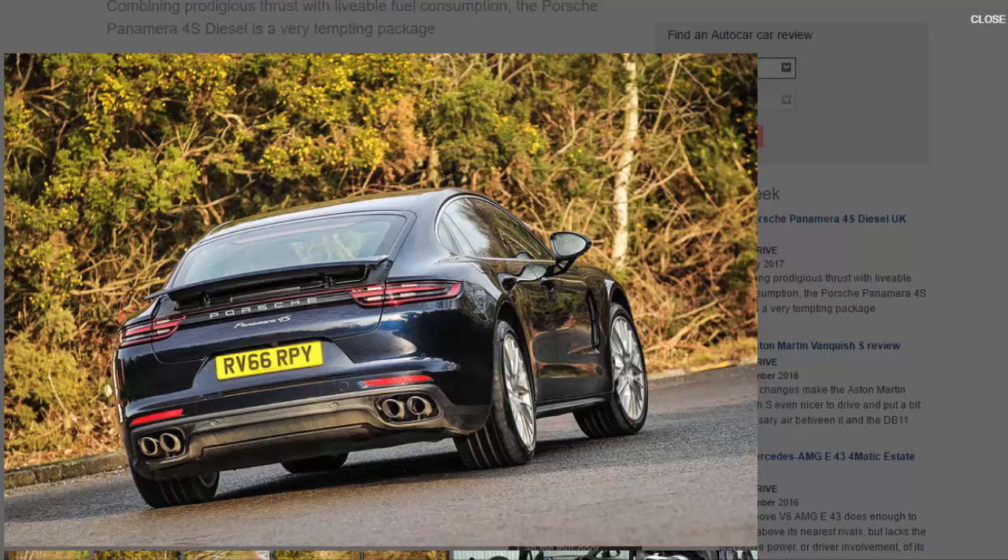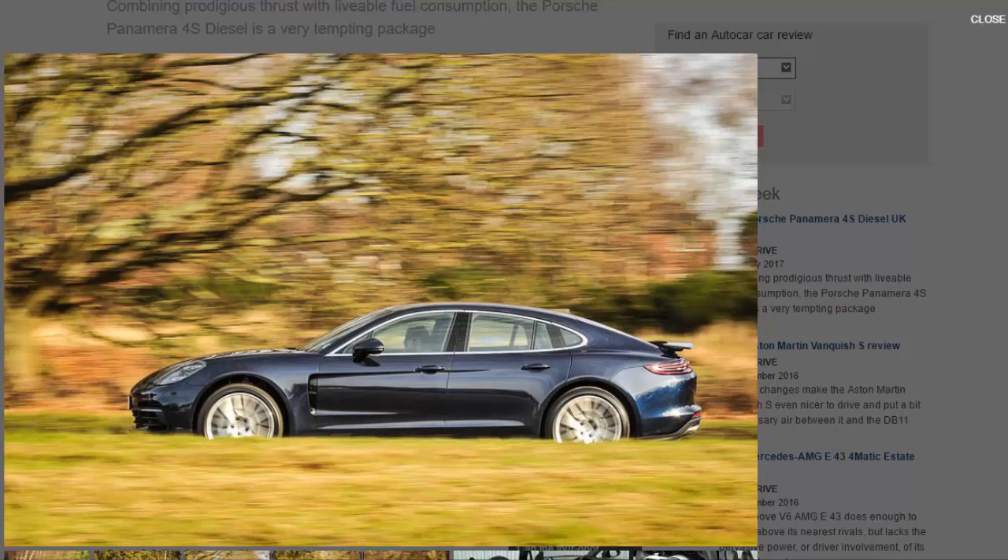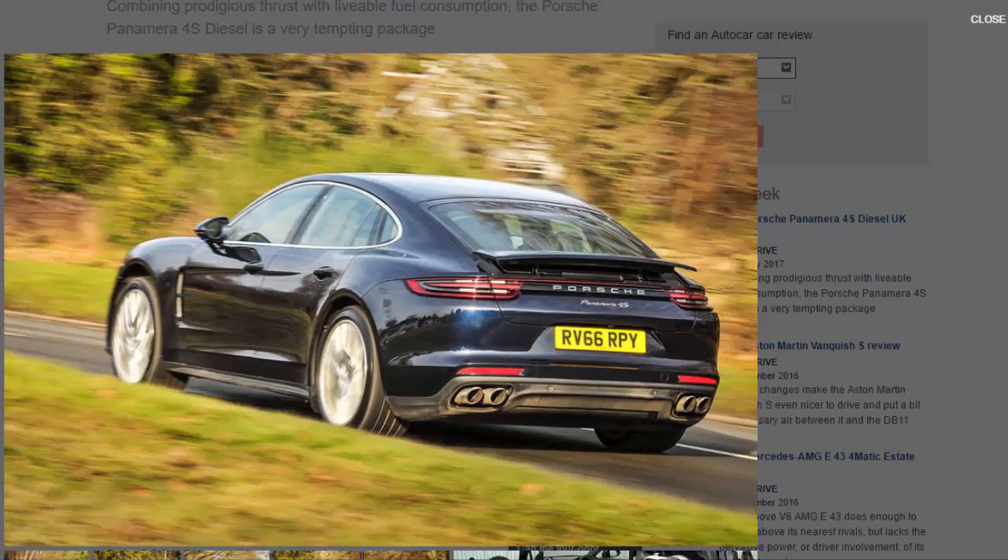The headline numbers are an impressive 416bhp and a staggering 627lb ft of torque. Thanks to those clever VTG turbos, you only need 1,000rpm on the dial to access all that twist. A brand-new eight-speed PDK gearbox sends power to all four wheels.